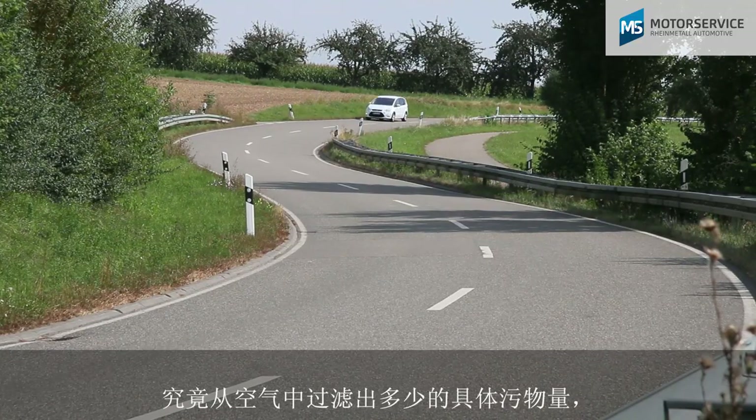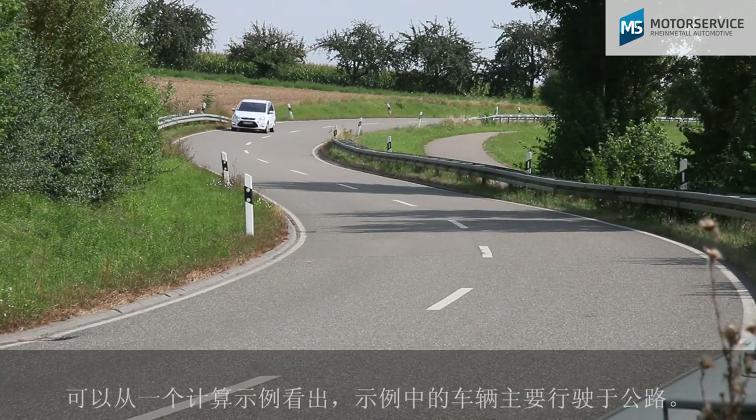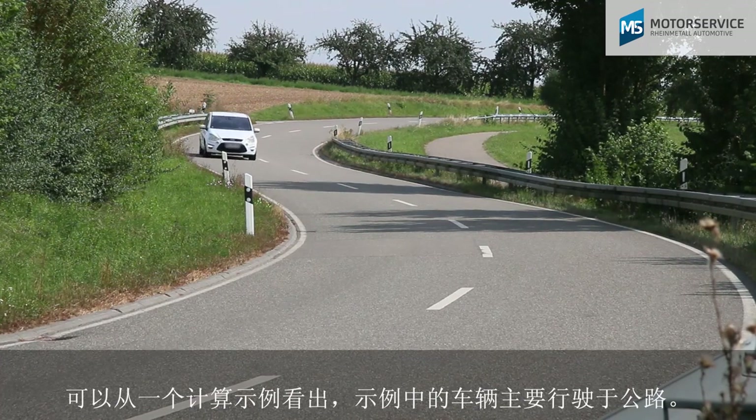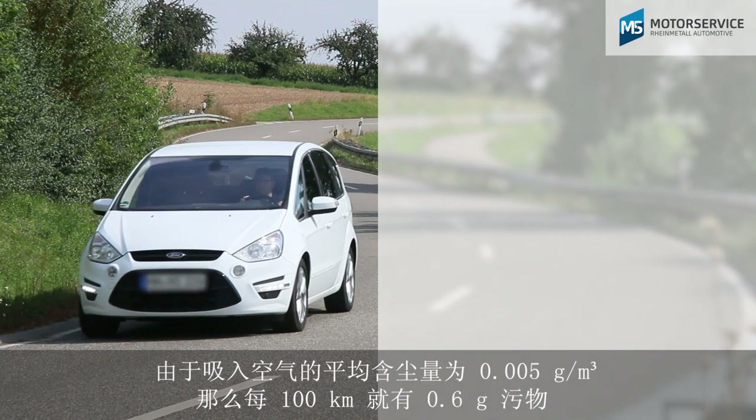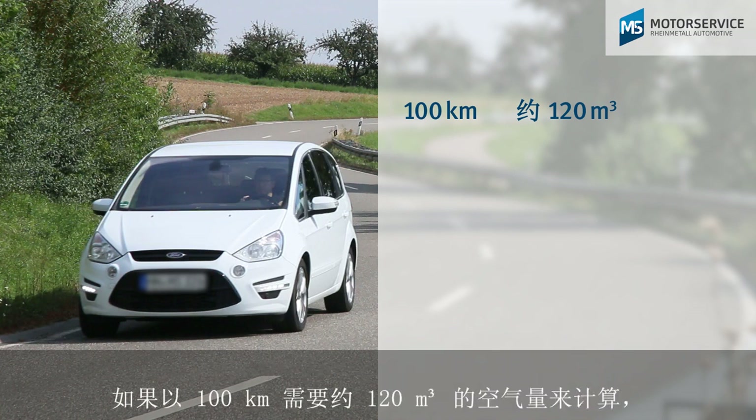The amount of dirt that is actually filtered out of the air is shown by the calculation example of a vehicle that's mainly driven on the road. Calculated at 100 kilometers with approximately 120 cubic meters of air required and an average volume of dust in the air intake of 0.005 grams per cubic meter.